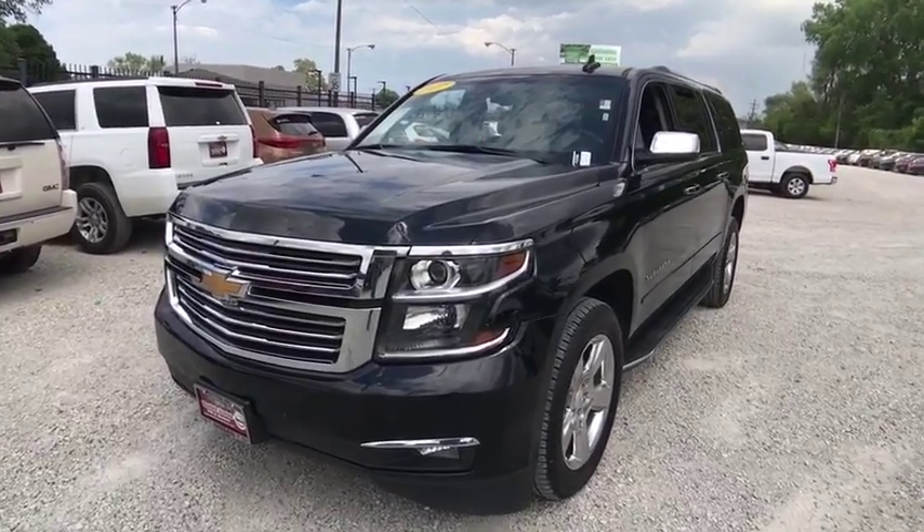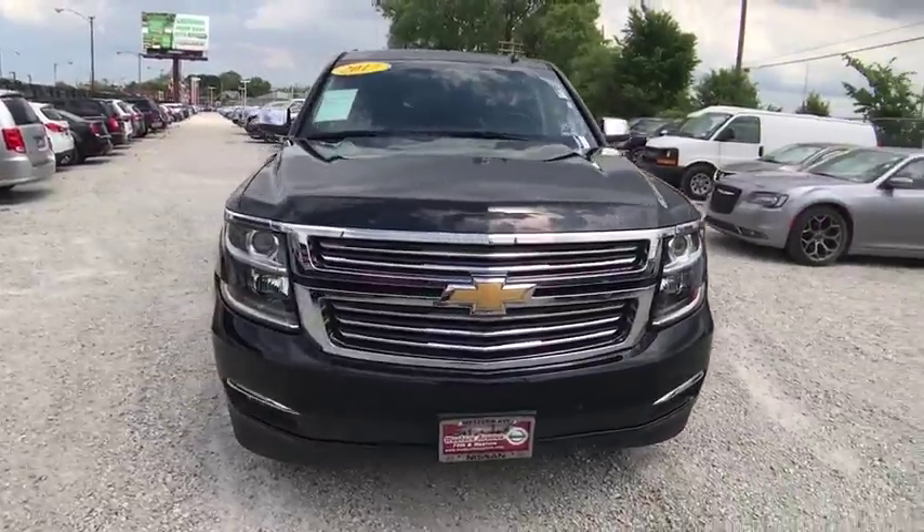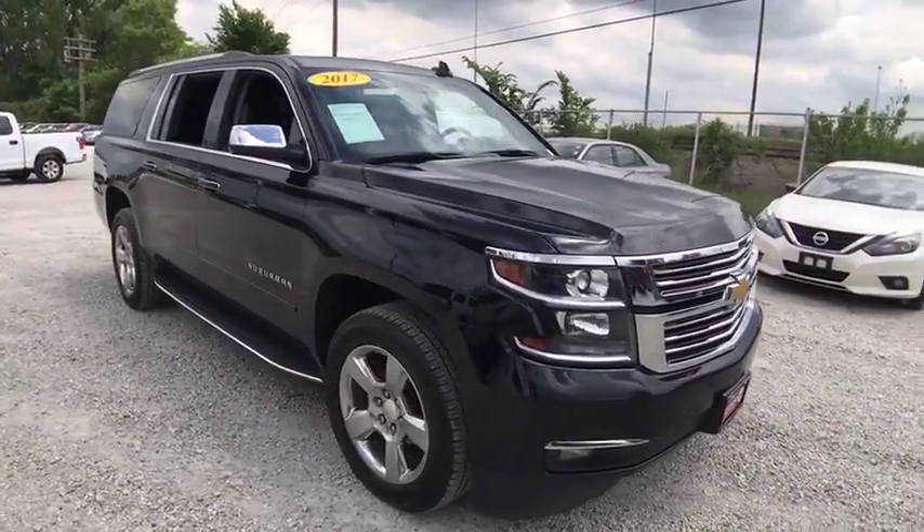The 2017 Chevrolet Suburban. The Suburban excels at towing heavy trailers, hauling loads of people and gear, and enduring hard use and rugged terrain.